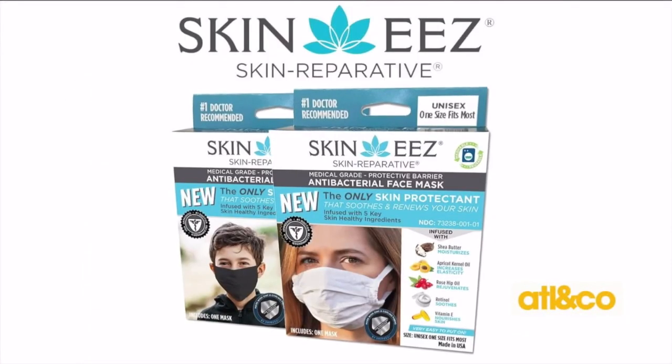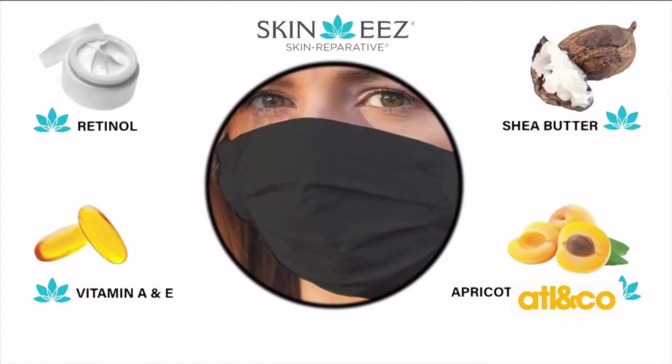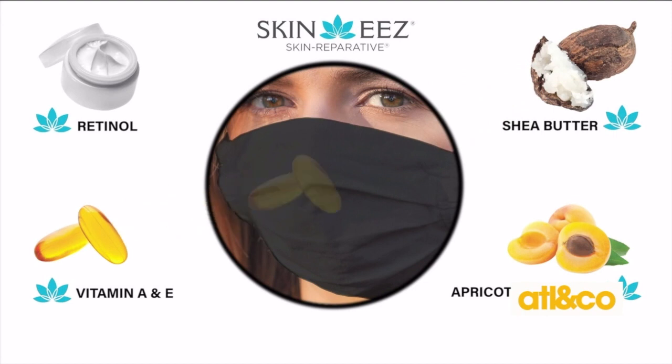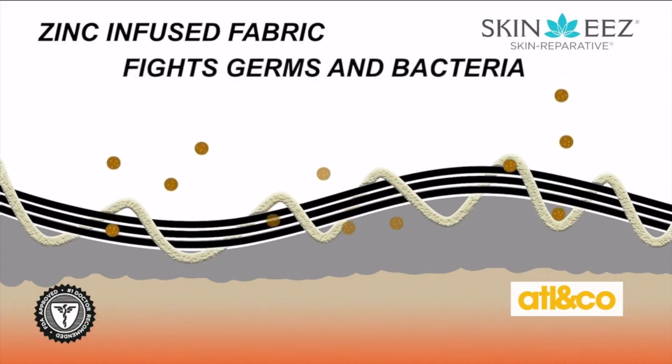The FDA-approved reusable antibacterial face mask provides soothing cooling protection. It's designed to uniquely soften, cool, and protect one's face by combining STA Cool Moisture Management Yarn and Zinc-X Technologies.